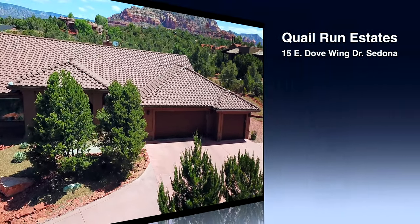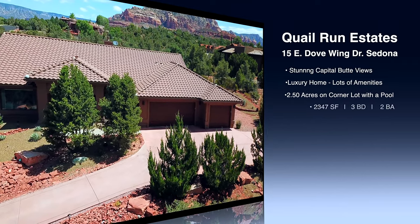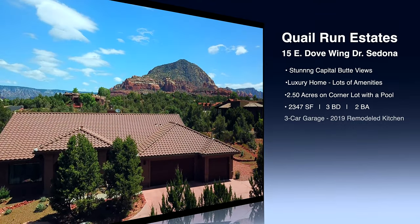This Quail Run estate at 15 East Dove Wing Drive in Sedona has stunning Capitol Butte views. This pristine one-story luxury home sits atop its own knoll, and you will find a lot of amenities. The land is a generous 2.5 acres on a corner lot with a pool.